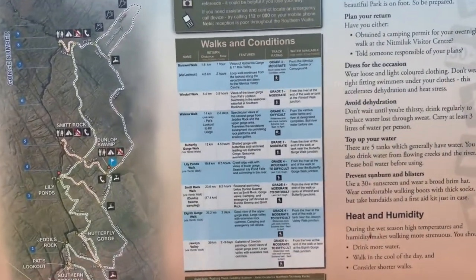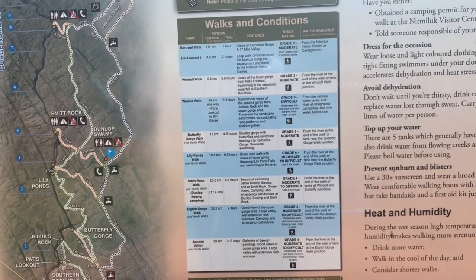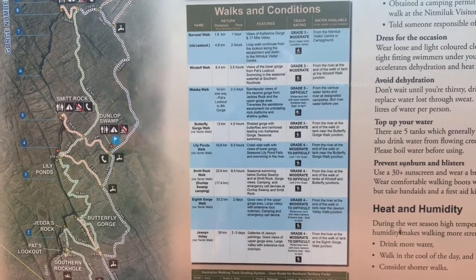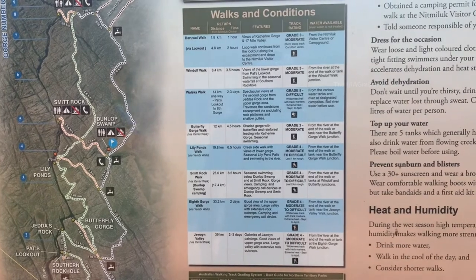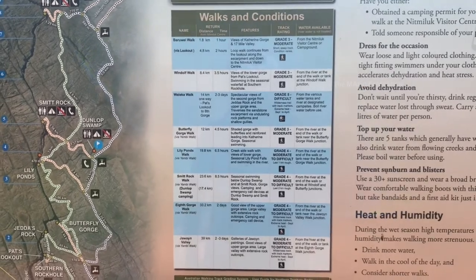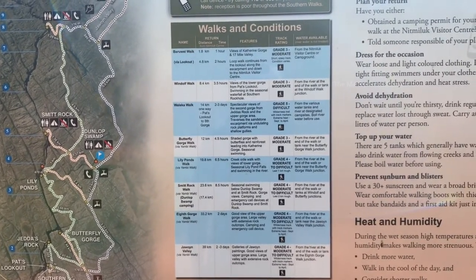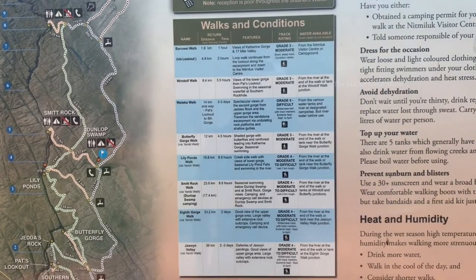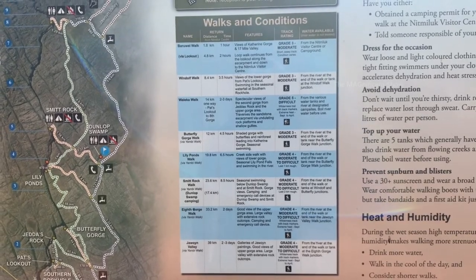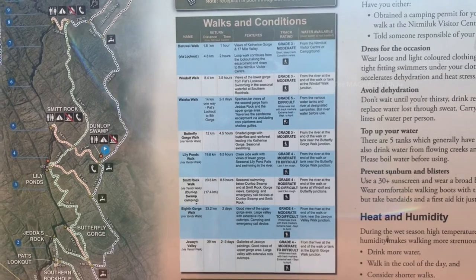You can see different tracks here. Each one of them is a different length and takes a different time to finish. There are totally eight tracks here and three of them take nearly two to three days to complete while others are within one day. Barroway walk is the shortest one - it is 1.8 kilometers and takes around one hour. The longest one is Jovain Valley at 39 kilometers, taking around two to three days.